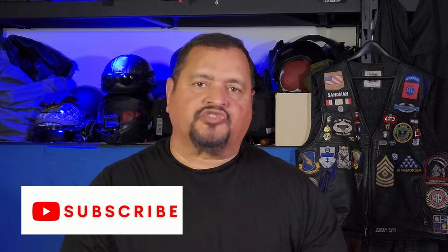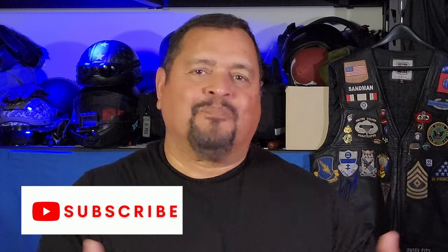If you got value from this video, subscribe and smash that like button. Please share this video with fellow riders, family, and friends. Also, watch this next video, and I'll see you there.